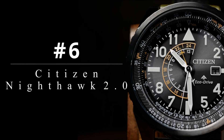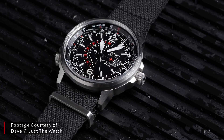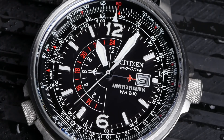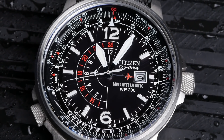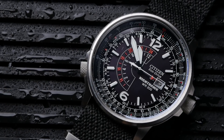Coming in at number 6, we have a modern classic reimagined — the Citizen Nighthawk 2.0. For me, the original Citizen Nighthawk was always the Citizen Eco-Drive to get, and that was even before I really fell down this horological rabbit hole. Every time I saw one of these, I just loved how it looked. What I came to learn later is that this is a completely original and modern take on a pilot's watch, combining a fairly affordable GMT movement and a fairly tough durable build, making it really an ideal travel watch for the general public.